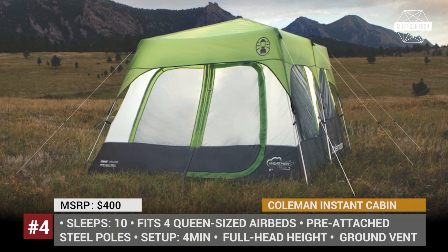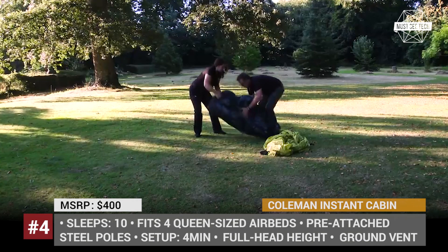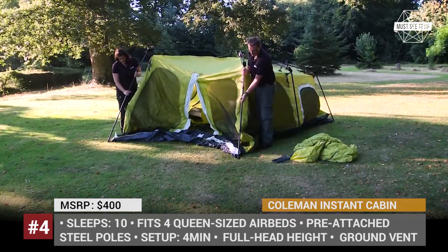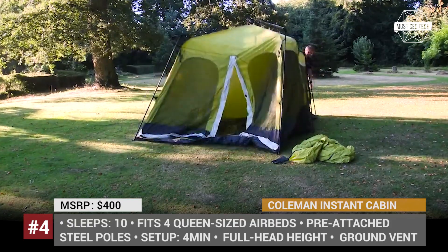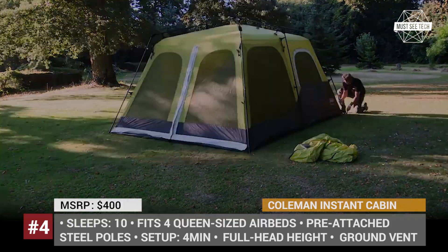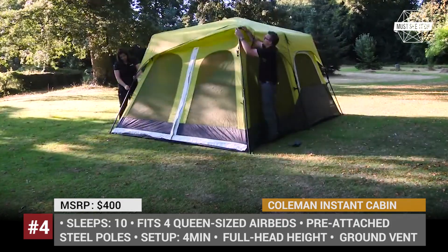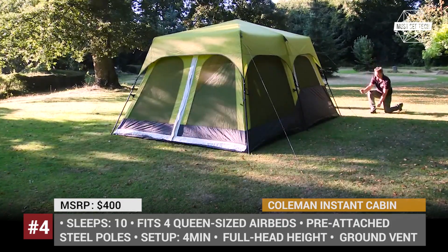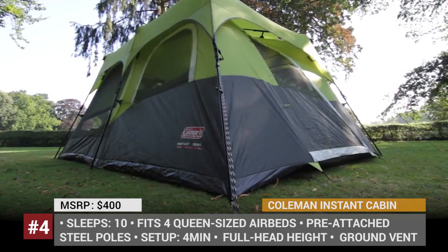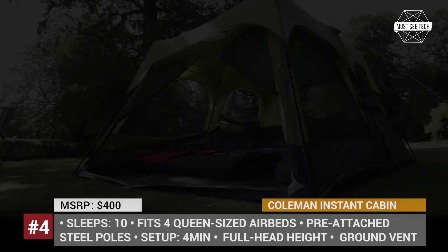Considered one of the best value instant tents for the money, this modification of the Coleman Instant Cabin tent can sleep 10 people and easily fits 4 queen-sized airpads. The tent is 6 feet 7 inches high, so it allows one to stand freely inside. It uses screen dividers to organize interior space and has multiple gear pockets and a ceiling hook to hang a light.